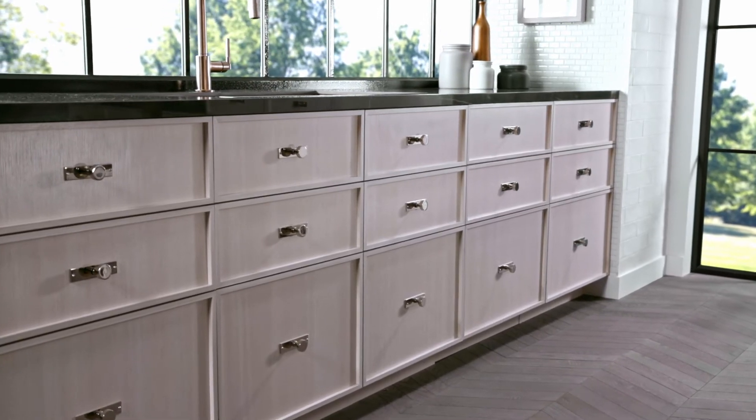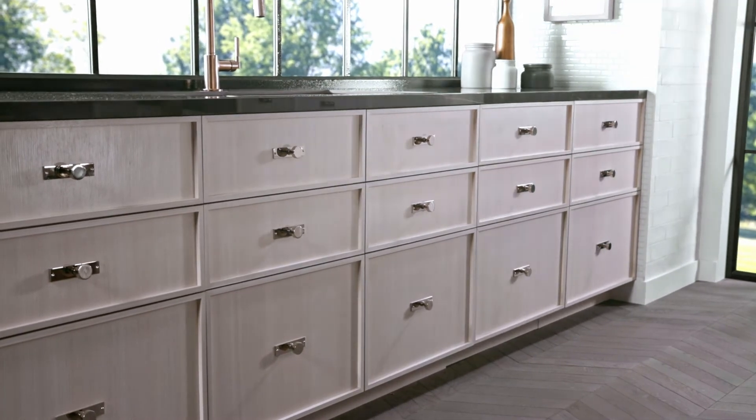Altogether, this dishwasher is redefining luxury appliances, one detail at a time.